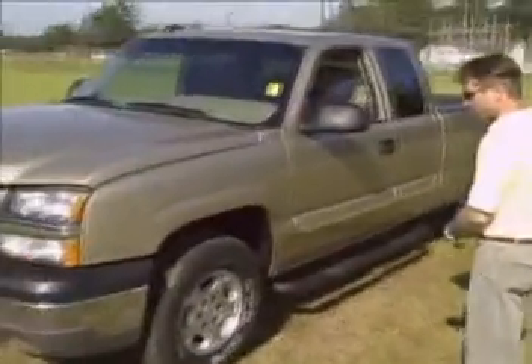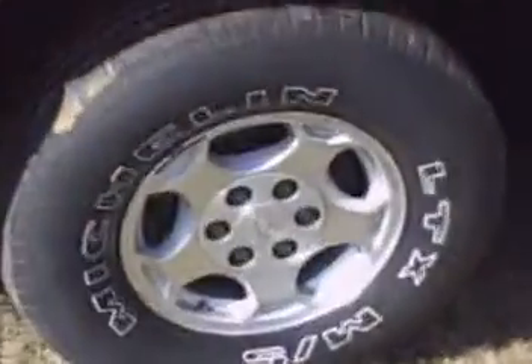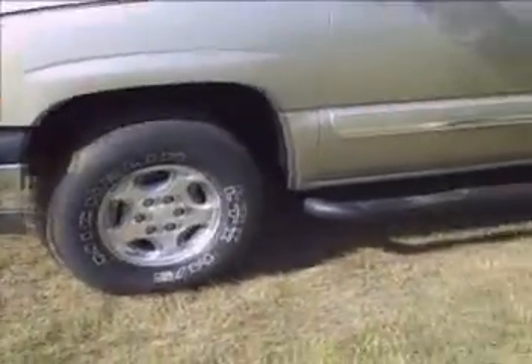As you can see, we've got alloy wheels and we've got Michelin LTX tires. It comes already with the step bars on the bottom.